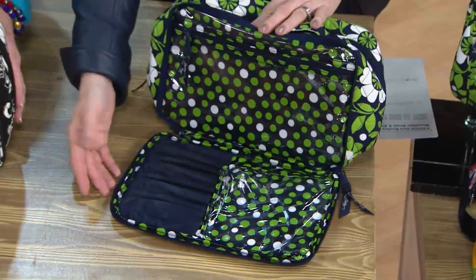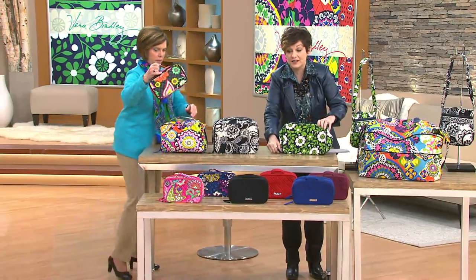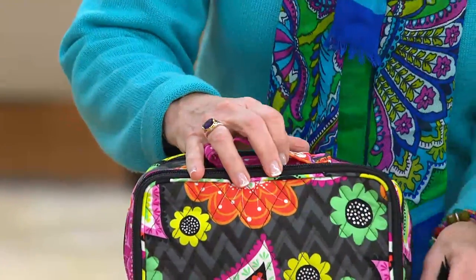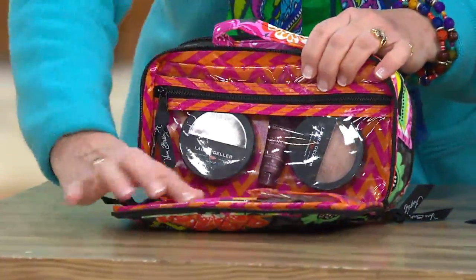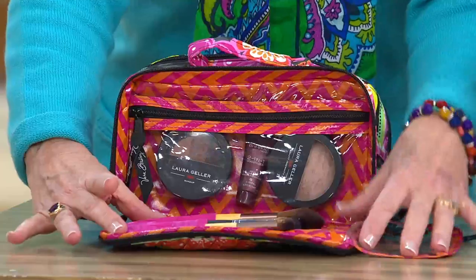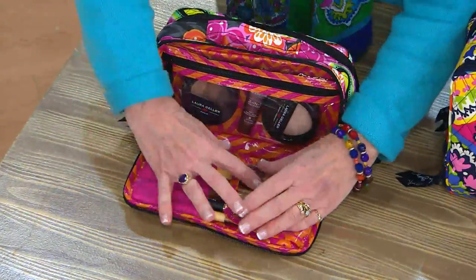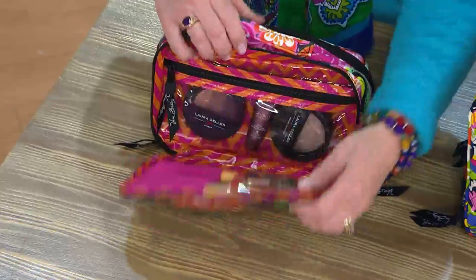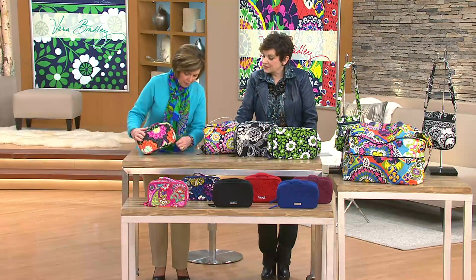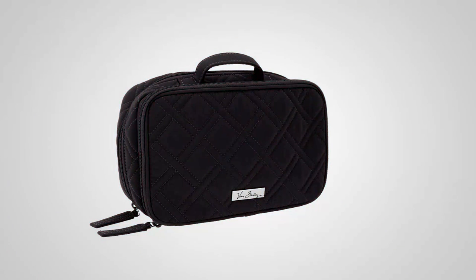We only have about 40 seconds left, so let's do a quick tour of the traditional size using Ziggy Zinnia — $42 for the fabric print, $44 for microfiber. In the traditional size you have a perfect area for all your brushes with a protective flap; this one holds five to seven brushes with holders for different sizes. It's fully wipeable, has a pocket, and a makeup pouch for just a blush or foundation. It's also great for daughters who do dance or cheerleading and need a little makeup plus hair accessories.